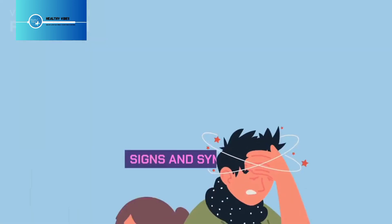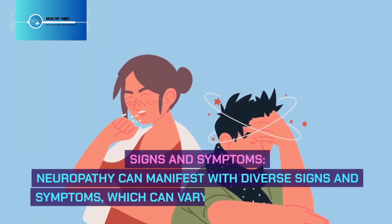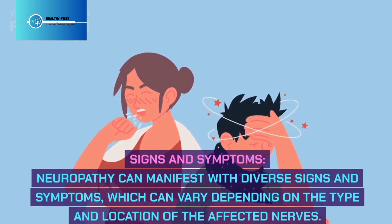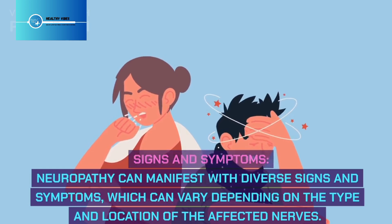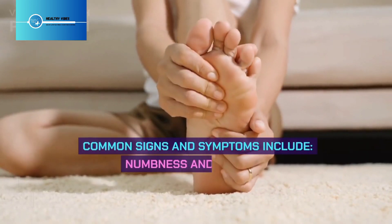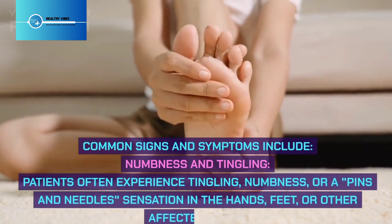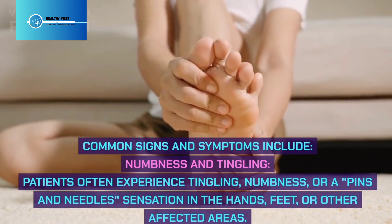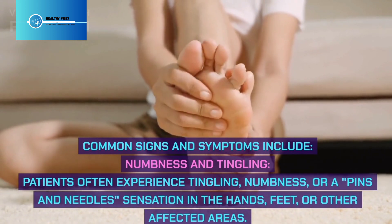Signs and Symptoms: Neuropathy can manifest with diverse signs and symptoms, which can vary depending on the type and location of the affected nerves. Common signs and symptoms include numbness and tingling — patients often experience tingling, numbness, or a pins and needles sensation in the hands, feet, or other affected areas.